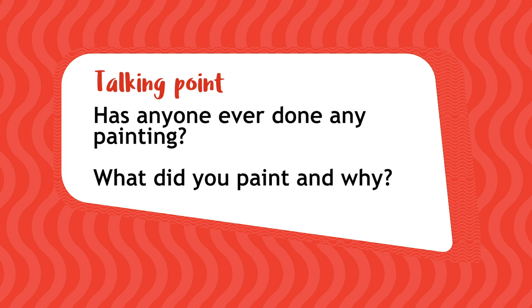Let's talk about painting. Has anyone ever done any painting before? People often paint to tell a story. What did you paint and why?